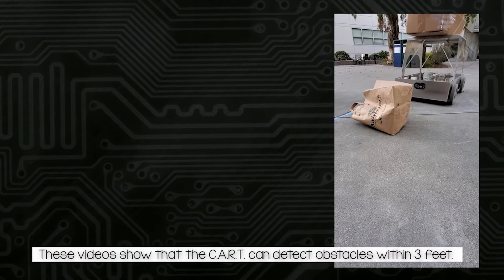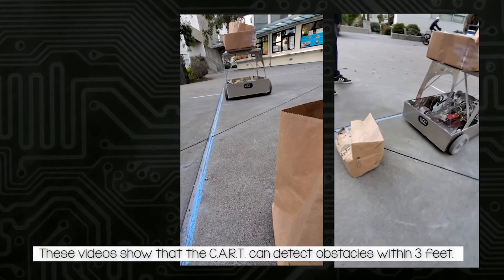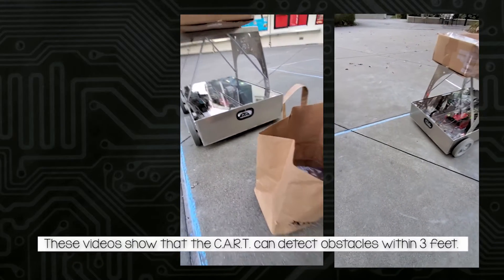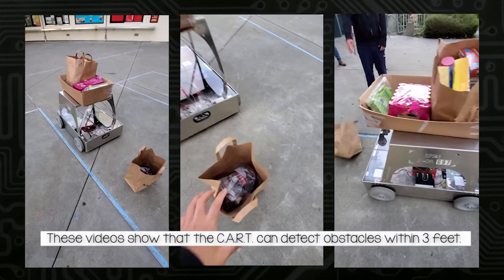As you can see in this scenario, the cart stops when there's an object in front of it. It automatically does that when an obstacle is detected within three feet.